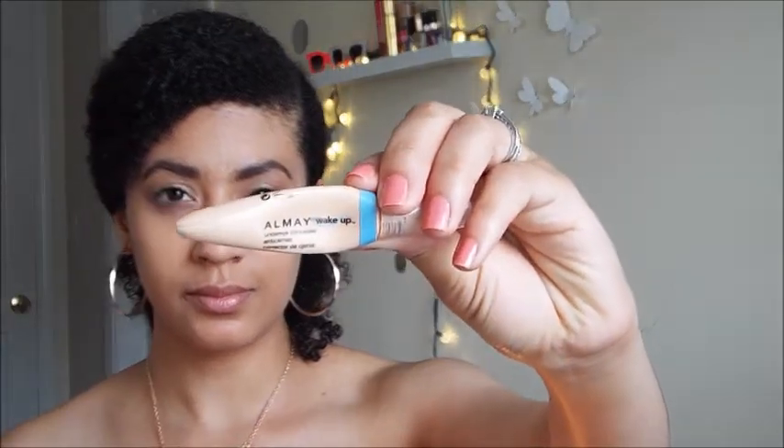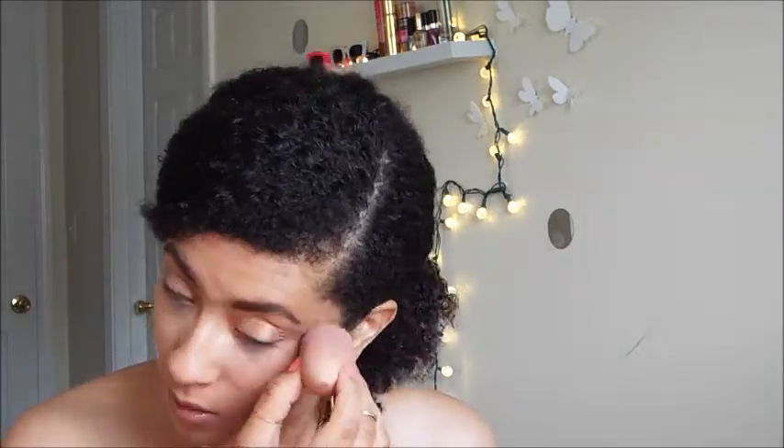Just make sure you blend that out. Now I'm going to go in with my Almay Wake Me Up under-eye concealer. I love this concealer — it has cucumber and coffee in it. It's not too heavy but it gets the job done. I'm using my beauty blender to blend it all in with tapping motions, which helps the makeup penetrate into your face and not sit on top.